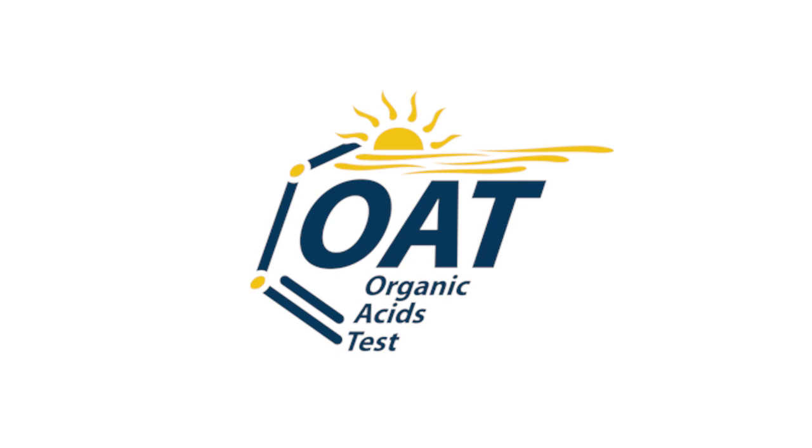So that's option number one. Option number two is to add on a test called the Organic Acids Test. Organic acids — by that they mean these are kind of waste products, like urine is a waste product — so these are products in your urine that give you information about how the body is processing.